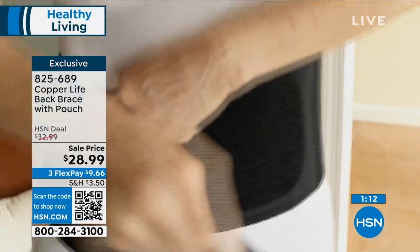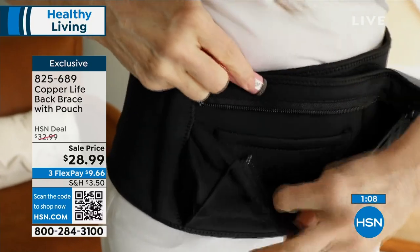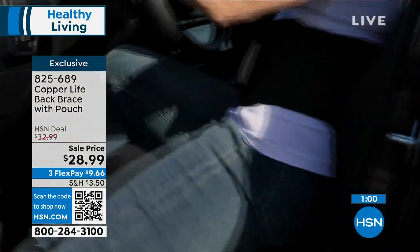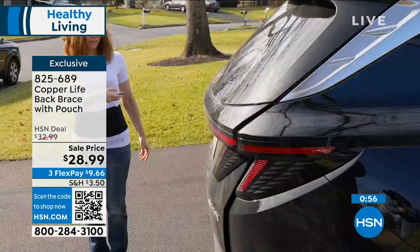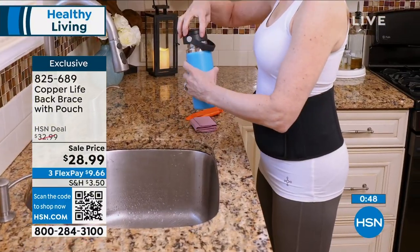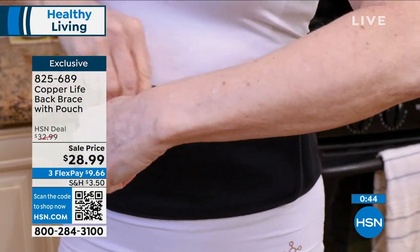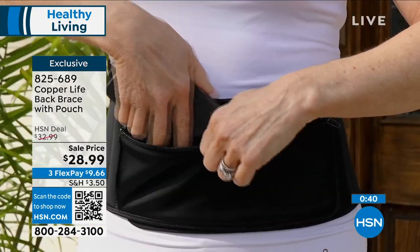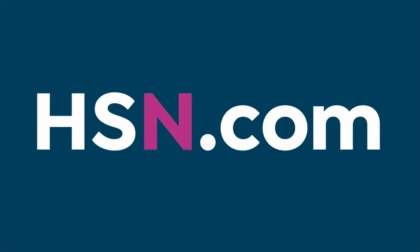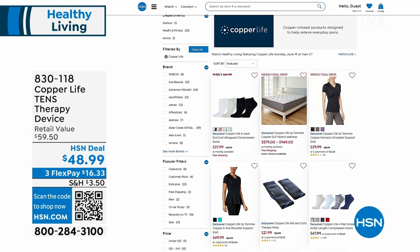If you're going on vacation, a cruise this summer, or to Europe, you can put this on — very secure, right up against your body — and get the back support at the same time. I wear it underneath a shirt and it's discreet. Nobody ever sees it because it's very thin, yet it's still hugging that body and giving you that zoned panel support. $9.66 is your flex pay. This is another item you can get pretty much for free with a brand new HSN credit card — we'll put $50 in your account. Check out the Tommy Copper lifestyle at copperlifeonhsn.com.